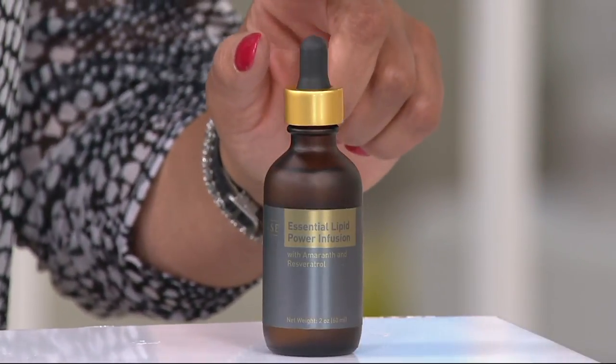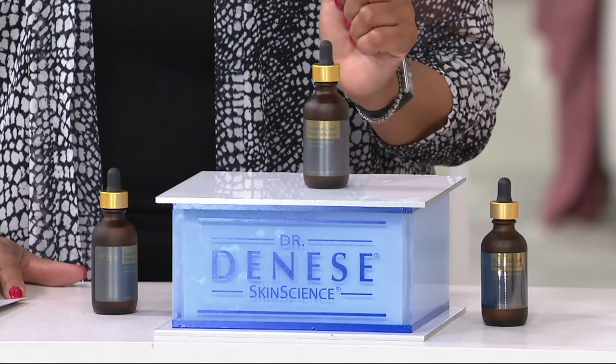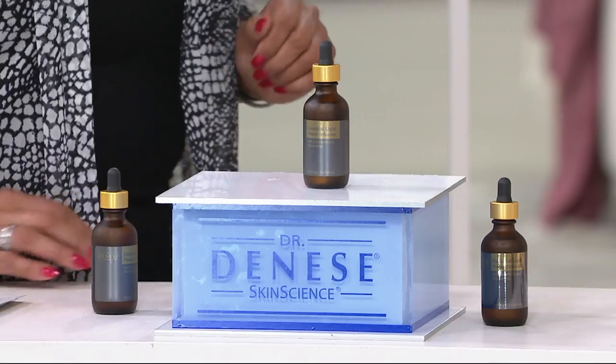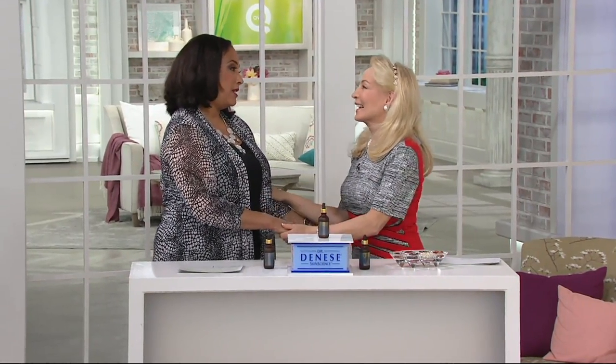This is Dr. Dines' anti-aging lipid power infusion, and she's here to tell us all about it. Dr. Adrienne Dines, come on in. I'm so happy to see you. I'm always thrilled when we have you here in AM Style.